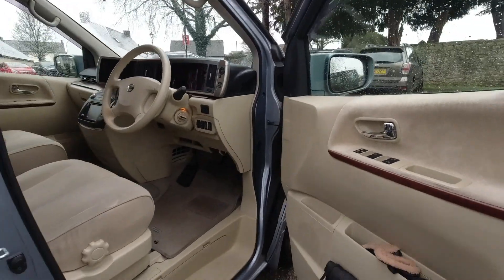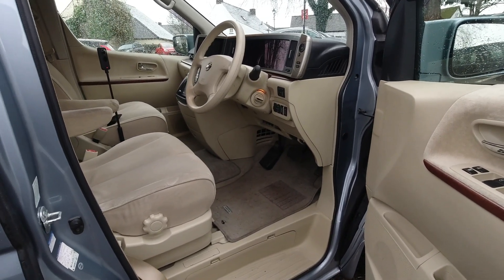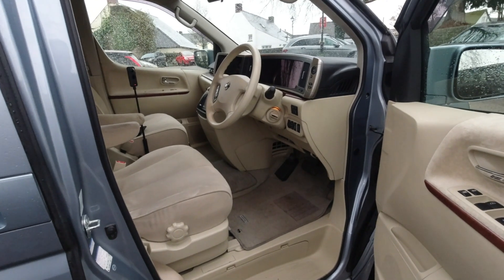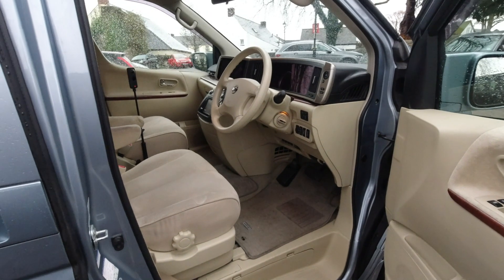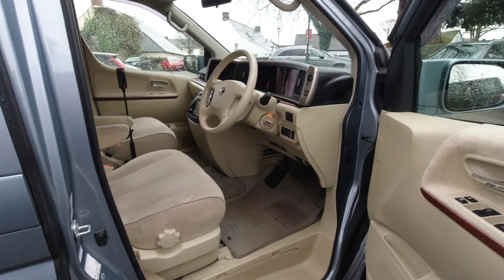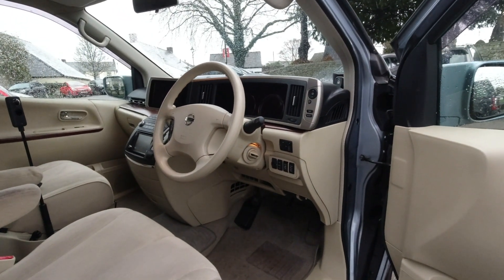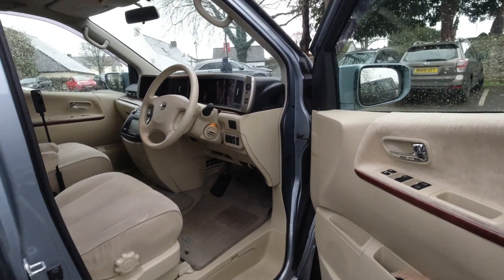Into the front, the first thing that strikes you is it's pretty luxurious. My car is close to poverty spec. All the Elgrand models are incredibly well specified — this is known as a VG, one from the bottom — and the only things that are non-standard on it are related to conversion for the UK market, which I'll cover as we go.